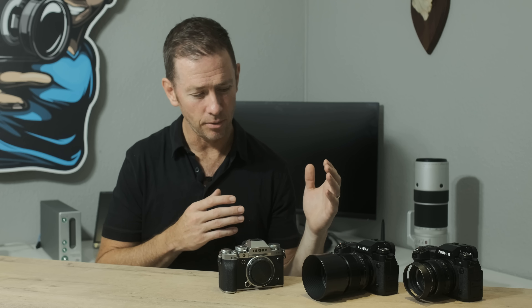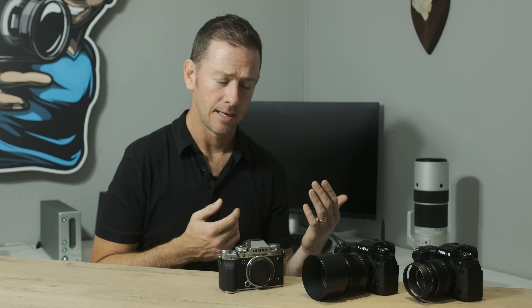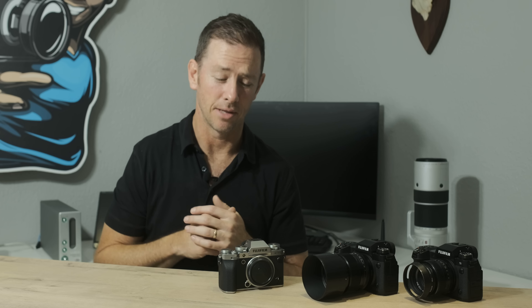According to that same rumor, the reason the X-H2 didn't come out and the X-T4 did was that competitors had released a very good camera from a video perspective. Fujifilm felt it would be too early to release the X-H2, so they went with the X-T4 with these hybrid features — holding back on the X-H2. That's why there was such a big gap between the X-H1 and the X-H2, similar to the gap between the X-Pro2 and X-Pro3.